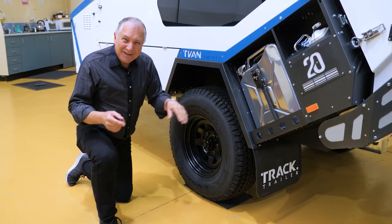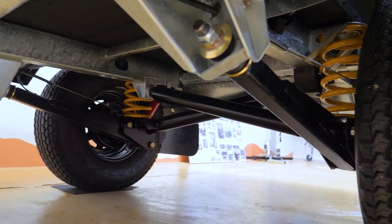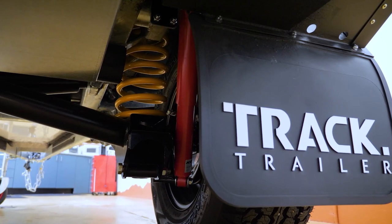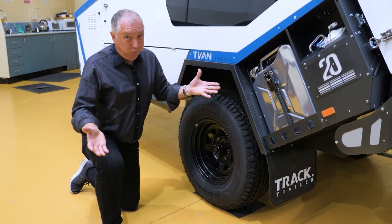Now the ace in the deck is the suspension. This is the MC2 — military construction grade two. That's fabulous. You've got 250 mil of travel and you can fit up to 33 inch tyres. Winner.